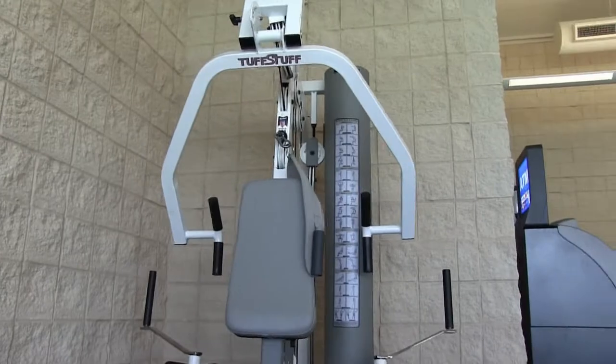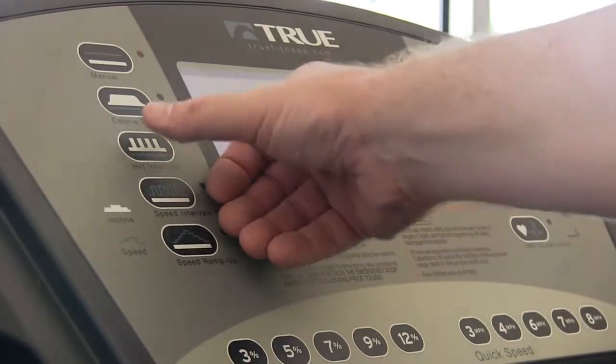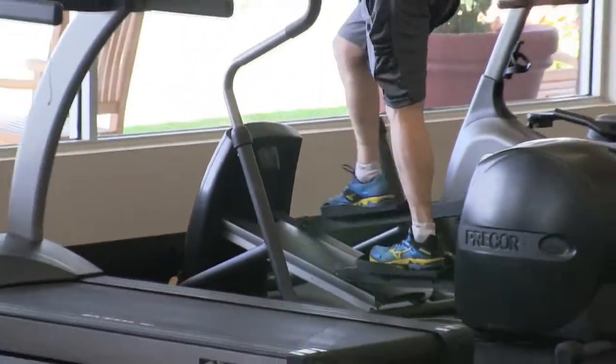If your idea of relaxing is working up a sweat, we've got state-of-the-art fitness machines to help keep you looking trim.